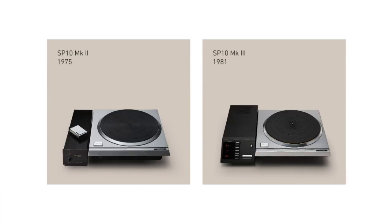Over the next 10 years, the Mach 2 and Mach 3 versions of the SP-10 followed in quick succession. And it became recognized as the most accurate turntable ever built and was used widely in broadcasting houses such as the BBC.